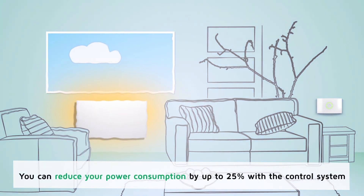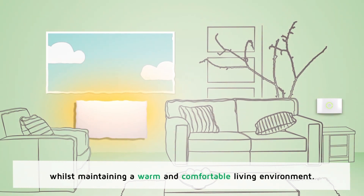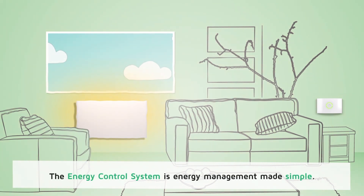You can reduce your power consumption by up to 25% with a control system whilst maintaining a warm and comfortable living environment. The energy control system is energy management made simple.